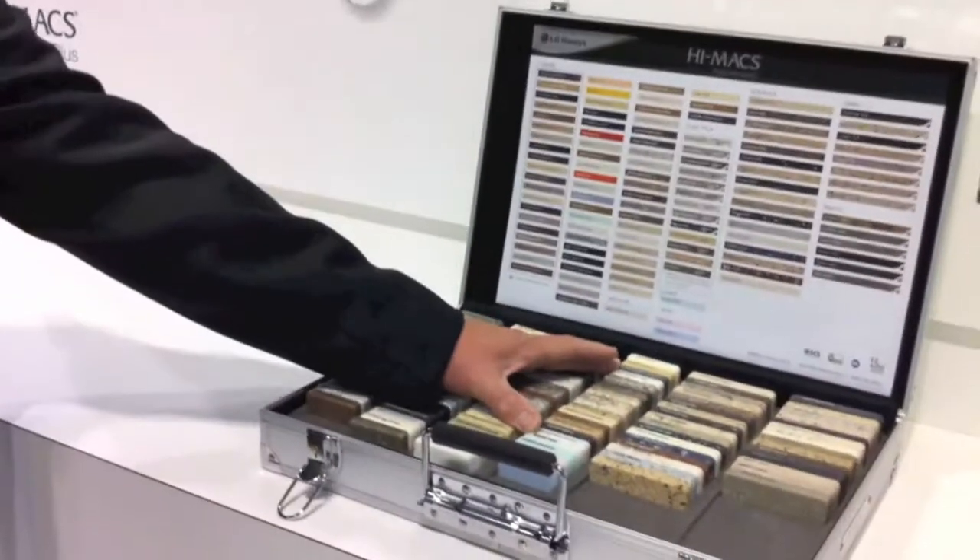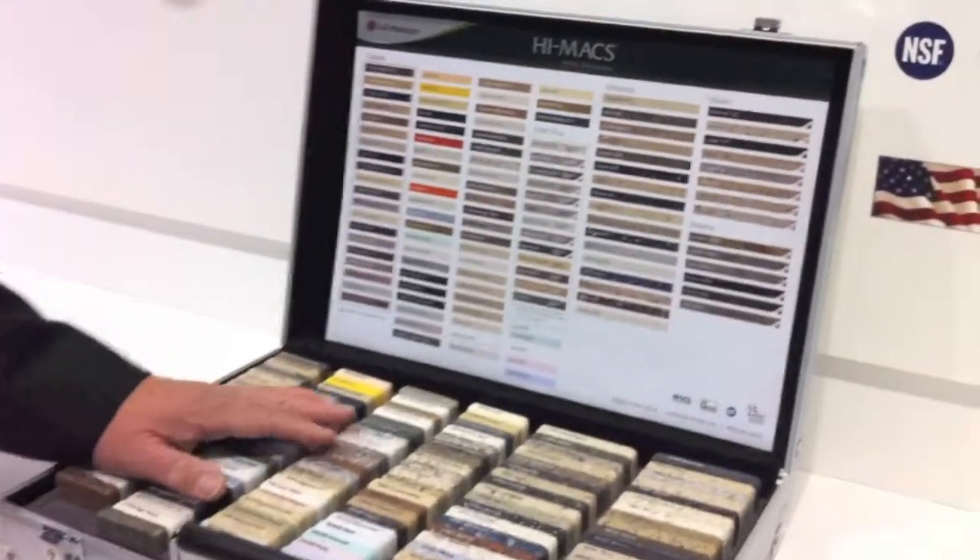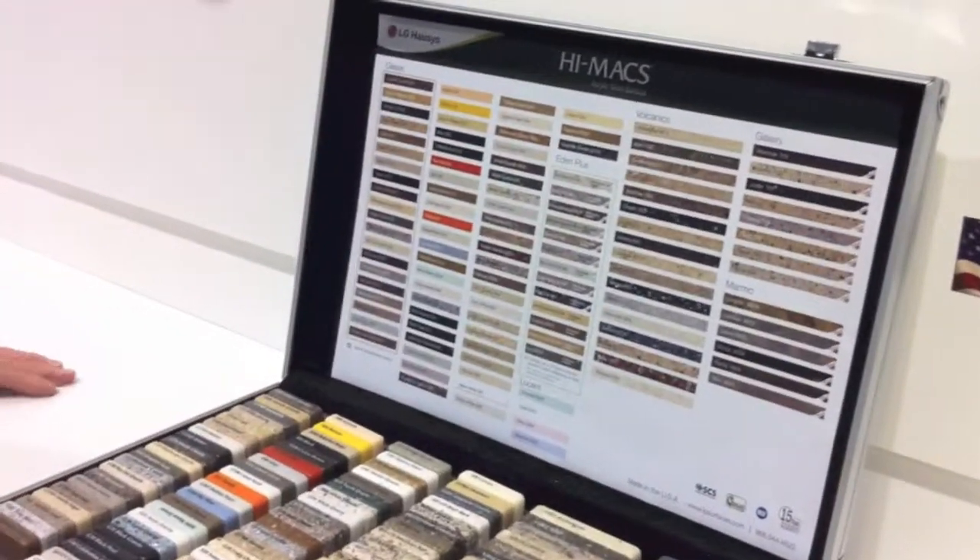Most of our products — our entire manufacturing process — is GreenGuard certified. We manufacture these products in the United States, in the Atlanta area, which gives regional credibility and credit to projects from that area. We have a recycled content material for the products that we manufacture known as the Eden series. These products consist of 41% recycled content.